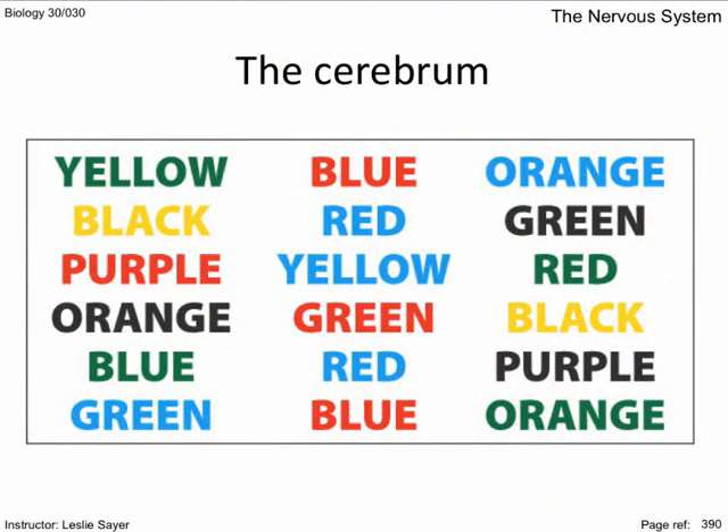This slide demonstrates the Stroop effect. Try to say the actual colours rather than the words. Perhaps one side of the brain dominates word recognition and the other colour recognition. In reality, naming colours takes longer when the word is written in an incongruent colour. John Stroop published the effect in 1935 and it is one of the most cited papers in experimental psychology. The test has been modified to investigate brain damage, dementias, neurodegenerative diseases, ADHD, schizophrenia, addictions, and depression.